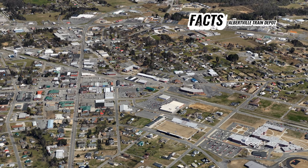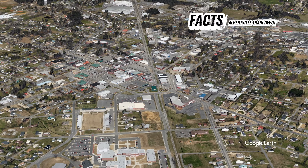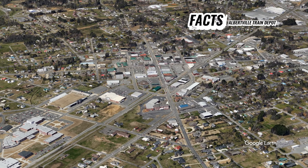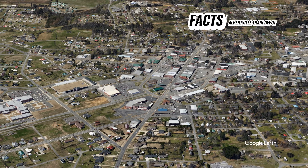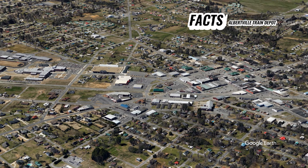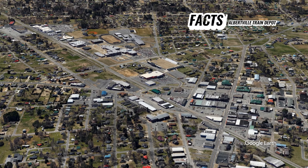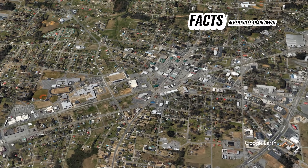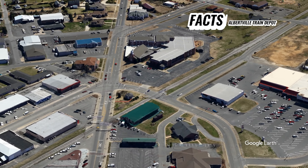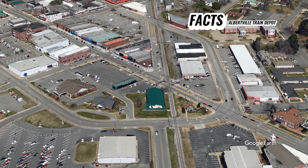Today, the Albertville train depot is a preserved landmark that reflects the city's heritage and history. It has been repurposed as a community center and event space, hosting various local activities and gatherings. The depot's historical significance is recognized by the Alabama Register of Landmarks and Heritage, emphasizing its importance as a cultural and historical site in the region. The building stands as a reminder of the era when the railway was a vital part of everyday life in Albertville, connecting the town to broader economic opportunities and contributing to its development.